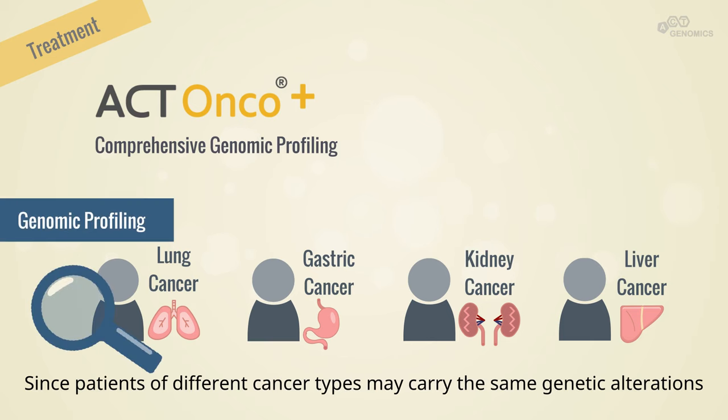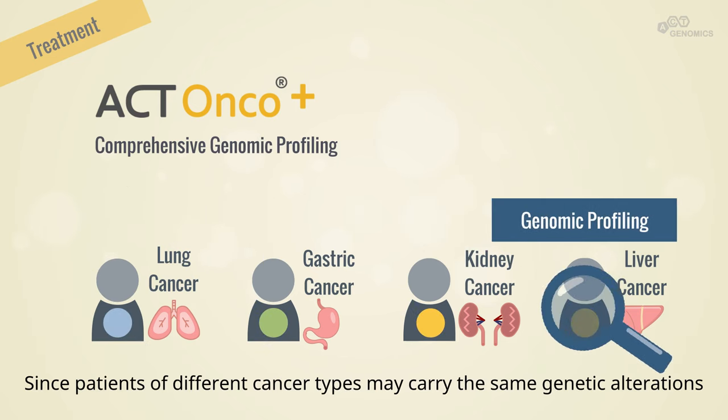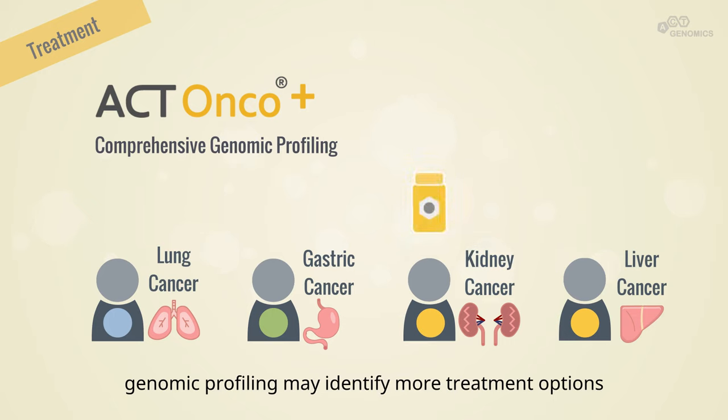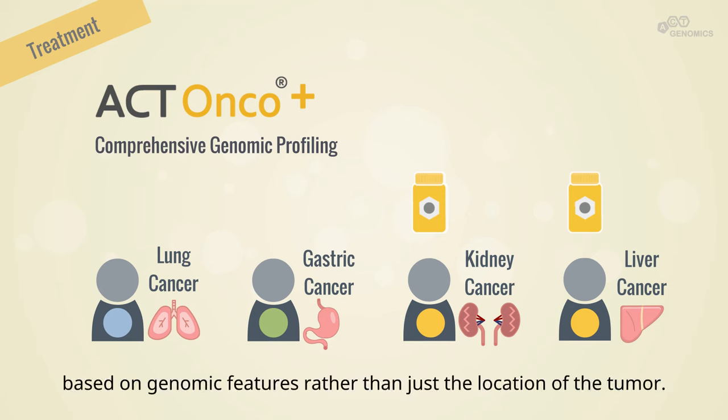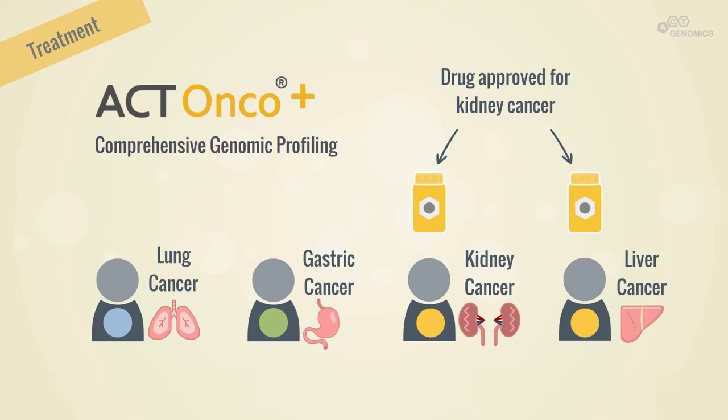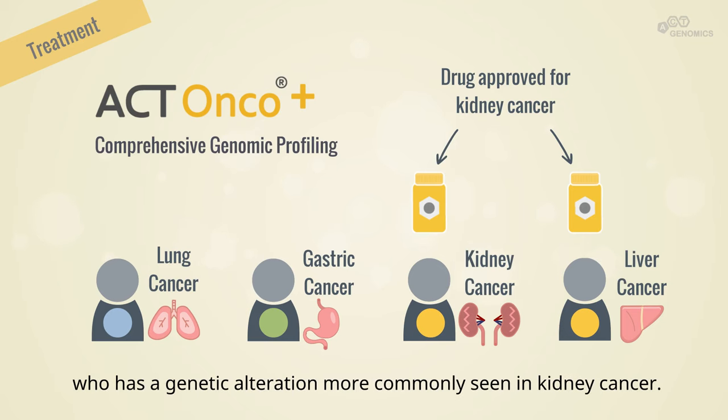Since patients of different cancer types may carry the same genetic alterations, genomic profiling may identify more treatment options based on genomic features rather than just the location of the tumour. For example, a drug approved for kidney cancer may benefit a liver cancer patient who has a genetic alteration more commonly seen in kidney cancer.